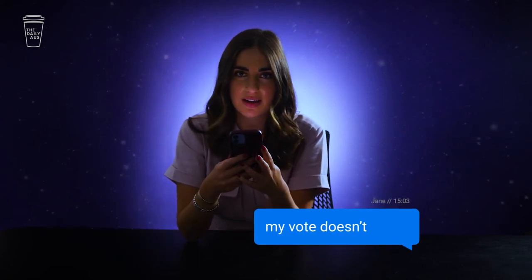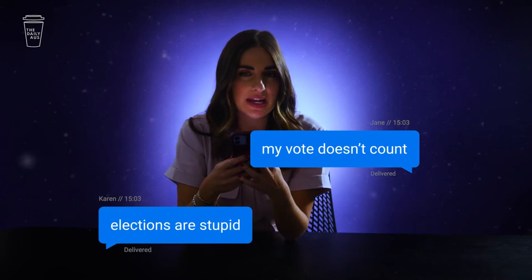You've been sent this video because you've said something in a group chat like 'my vote doesn't count' or 'elections are stupid.' Get out of bed, sunshine — it's time to engage with democracy.